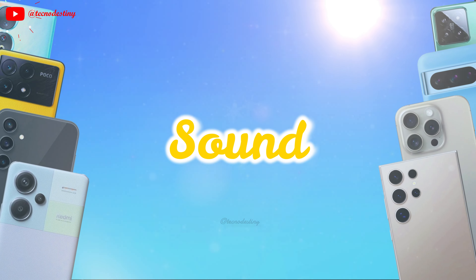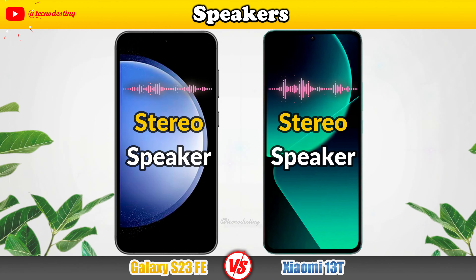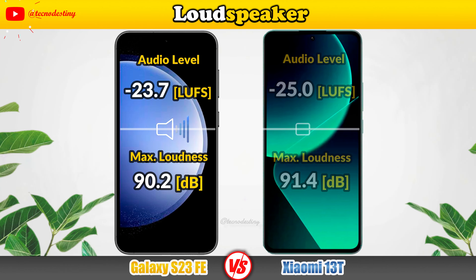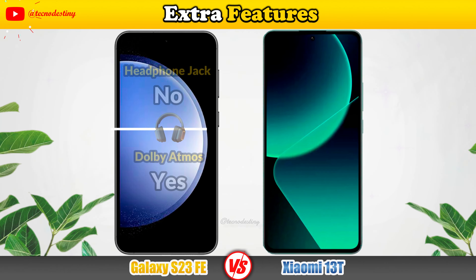Let's check out the sound of these devices: Speakers, Loudspeaker, and Extra audio features.